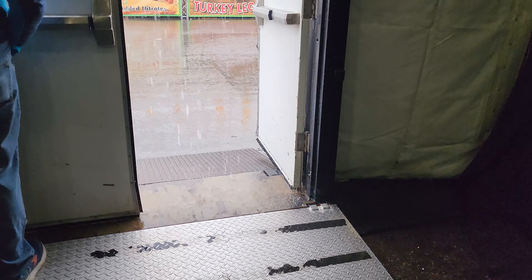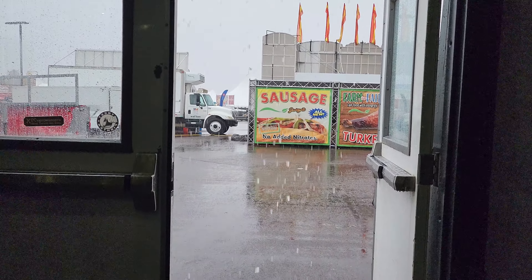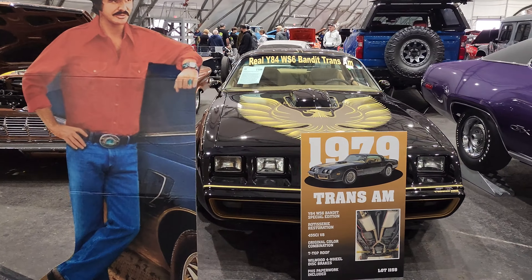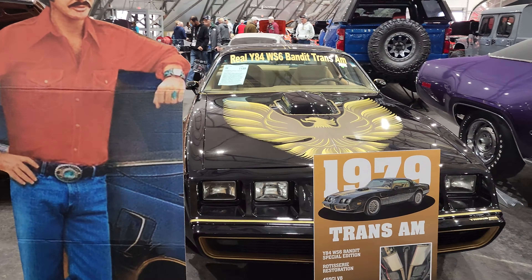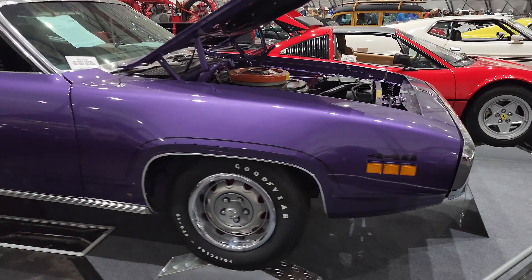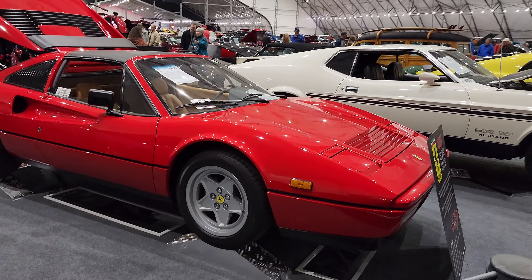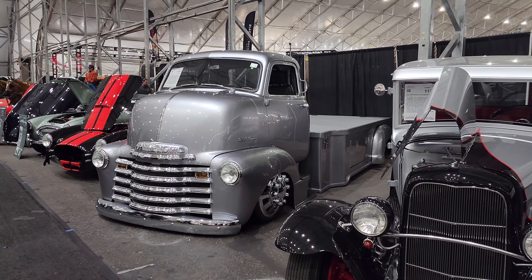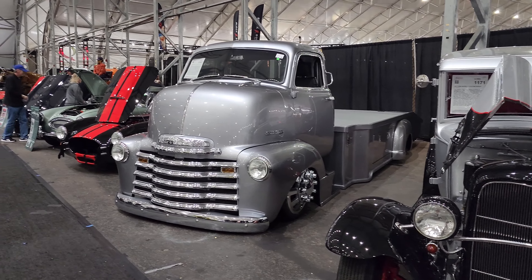And this is why we didn't start the video outside. Hopefully it'll let up today. Now we got a real Bandit car — '79 Trans Am. Real Bandit Trans Am. GTX. Check this out — 328 GTS. Isn't that pretty?